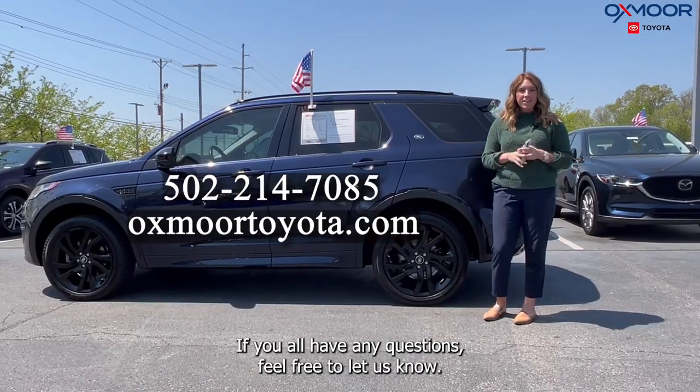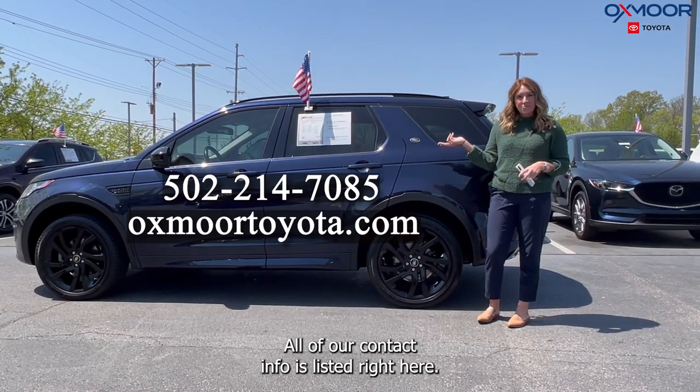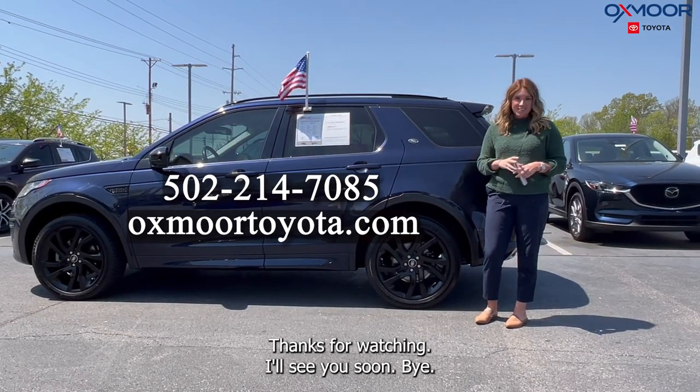If you all have any questions, feel free to let us know. All of our contact info is listed right here. Thanks for watching. I'll see you soon. Bye.